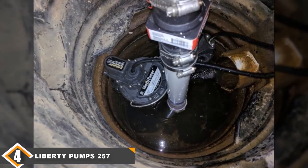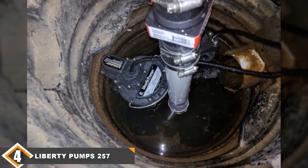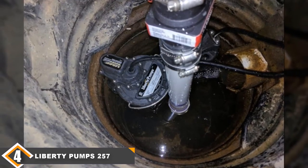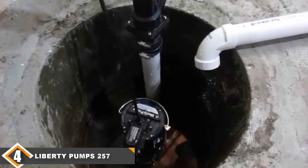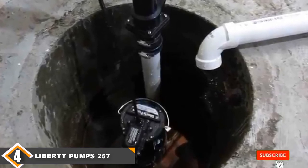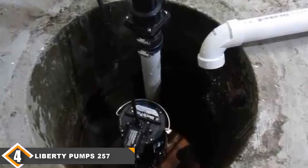This pump excels in its ability to handle solids up to half an inch in size, so if you find the need to constantly clear debris from a pump to be annoying, this feature may be an important factor in your decision. The big drawback of this pump is the high price — other pumps at the same price point offer higher flow rates and better warranties.